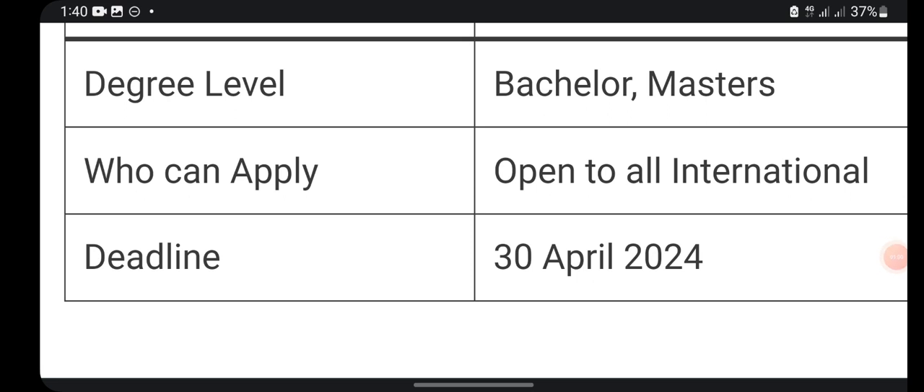The first thing to note is that people who want to undertake their bachelor and master degree are the ones who can apply to this scholarship. If you are looking for a PhD scholarship, this is not available here — I have made previous videos about PhD scholarships. Also, pay attention to the deadline: make sure you file your application before the deadline. As of the time of recording, you have about two months — roughly 60 to 61 days — to submit your application.